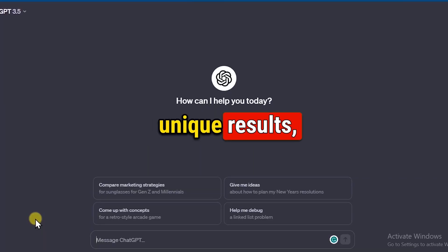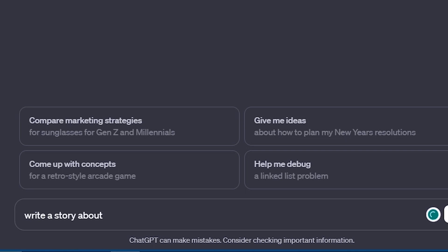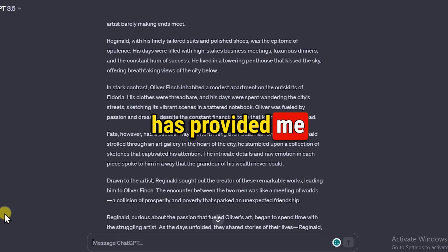To ensure you get unique results, give ChatGPT a specific prompt. For example: 'Write me a story in which there are two boys — one is rich and the other is poor. Make sure the speaking tone is friendly and storytelling style.' As soon as I enter the prompt, you can see that ChatGPT has provided me with a unique story.